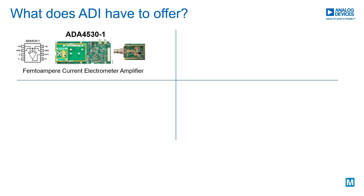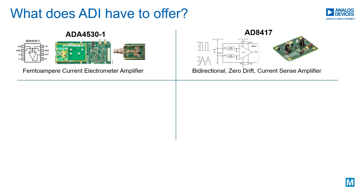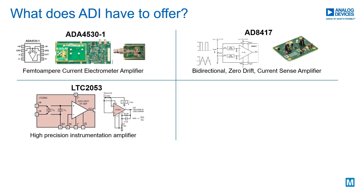The ADA4530 is an ideal choice for measuring ultralow current and comes with a guard ring to deal with leakage on the PCB. For automotive applications, check out the AEC-Q100 qualified AD8417. The LTC2053 is an instrumentation amplifier that is able to monitor current at the same voltage level that supplies its power.